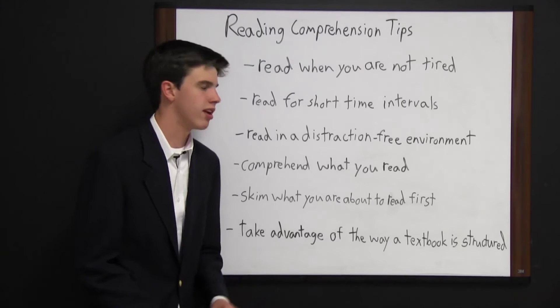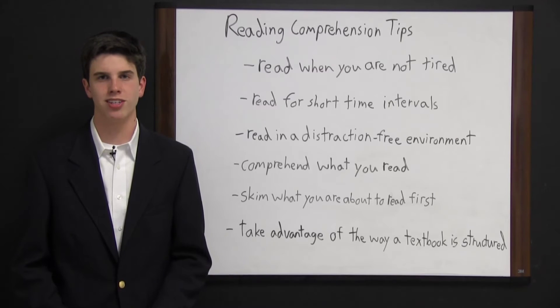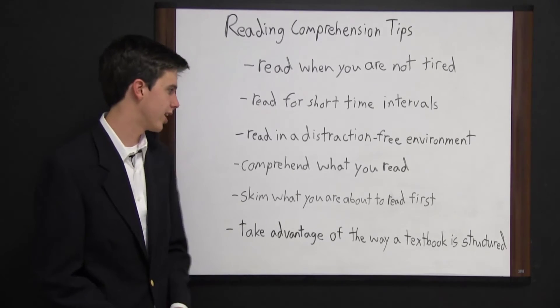Read in a distraction-free environment. Get somewhere where your eyes and ears are not distracted. This means somewhere where there is not a lot of activity and where it is quiet so that you can solely focus on reading.